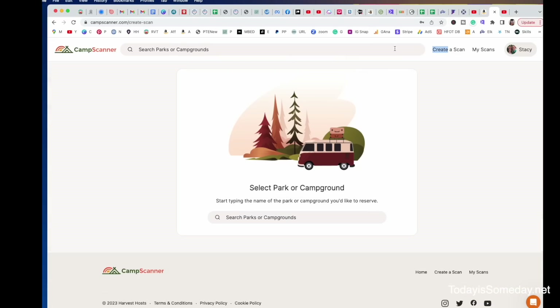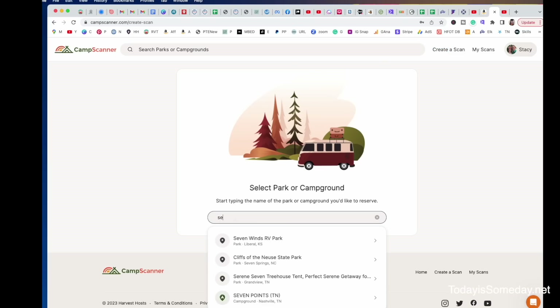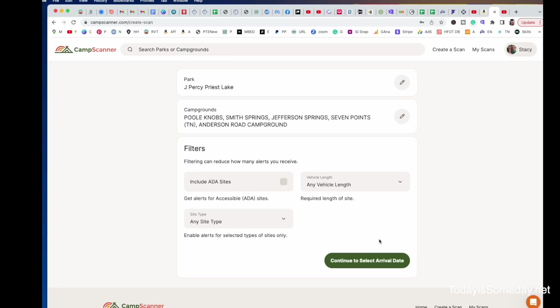Let's create another scan. We're going to hit create scan, and this time we're going to search for an Army Corps of Engineer park. One of the ones we like is 7 Points, and that's in Tennessee, right outside Nashville. Now you'll see here under this umbrella of these campgrounds, they actually have several different campgrounds as well as day use areas. Obviously if you would like to make a reservation at a campground, you are not going to click the day use areas. But if the goal is just to get to Nashville, you can click 7 Points as well as the campgrounds surrounding it. Again, you get up to five campgrounds, and then you can continue on and finish your scan.